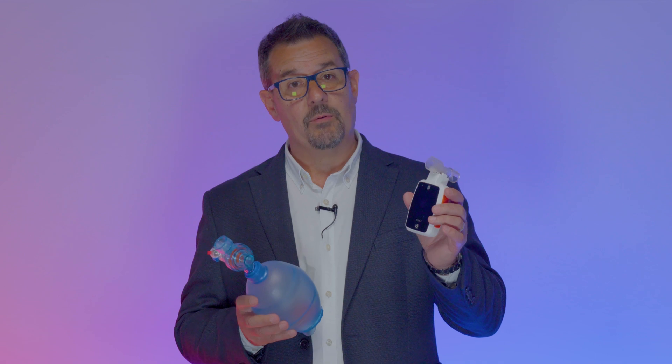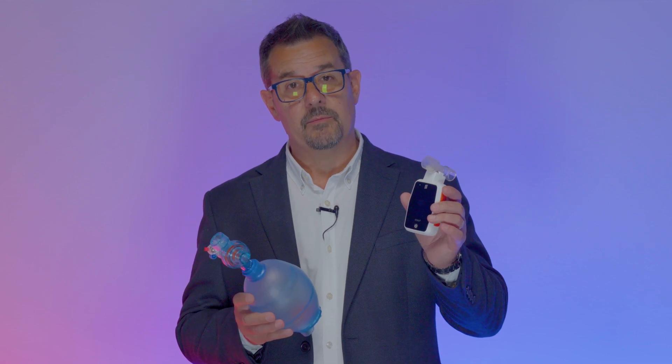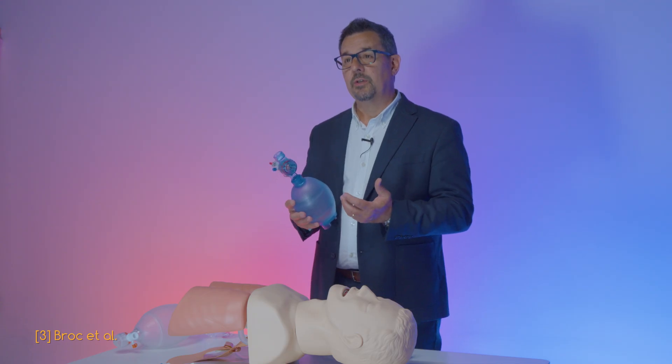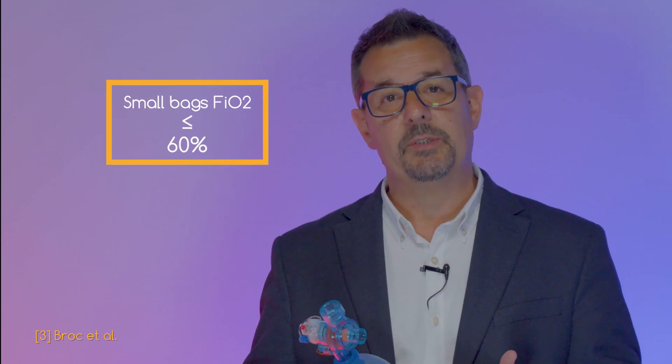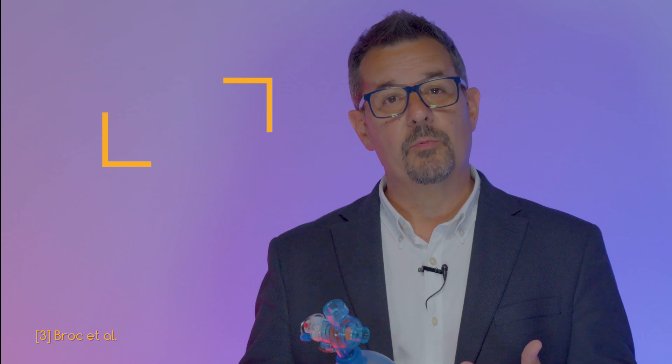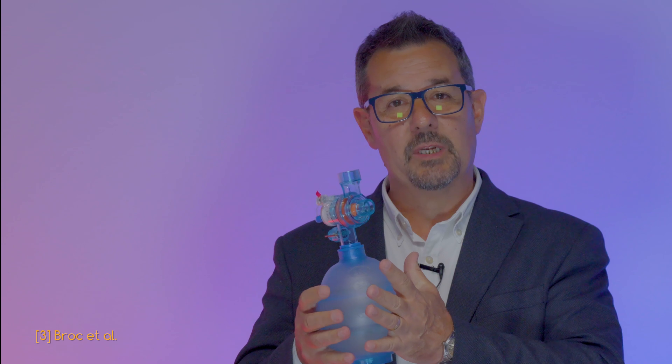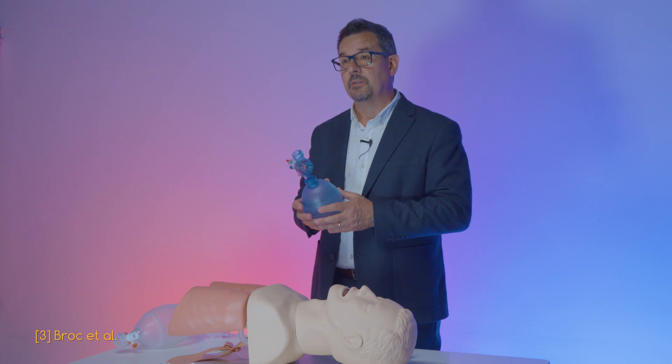Eolife enables you to use an adult bag by controlling the tidal volume without generating hypoventilation. Hypoventilation is not the only risk of small bags. When the guidelines recommend using the highest feasible oxygen concentration during CPR, small bags have real trouble guaranteeing a correct FiO2. A recent study showed that small bags struggle to exceed 60% FiO2, because the small bag reservoir must be completely emptied with each ventilation and cannot refill with oxygen quickly enough between cycles.